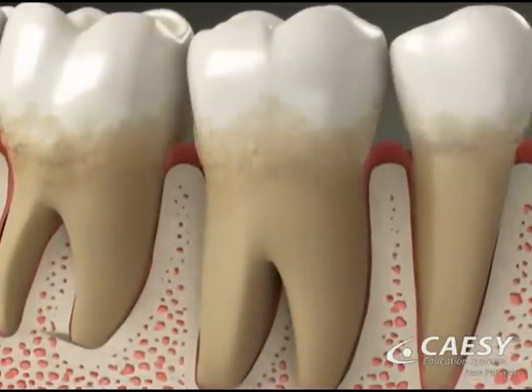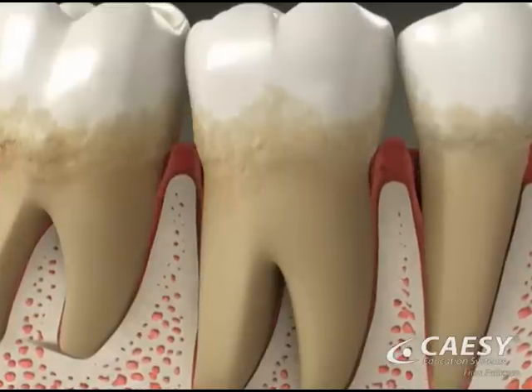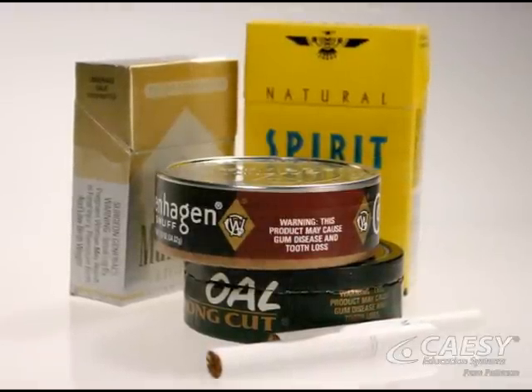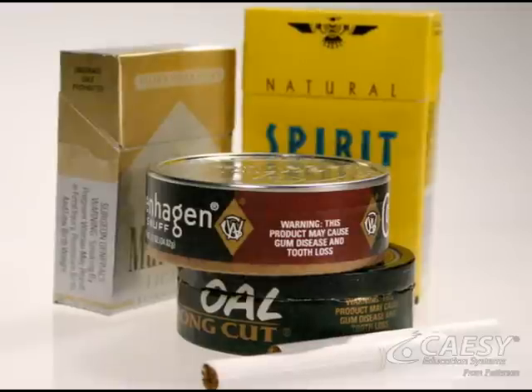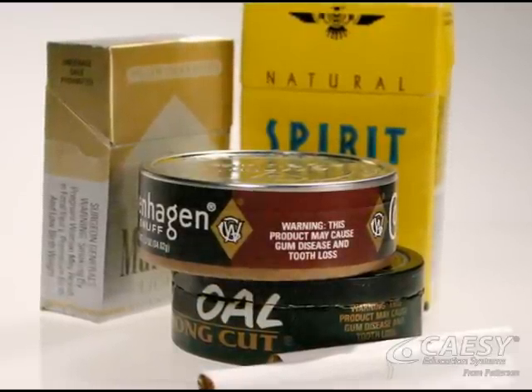Gums infected with periodontal disease lose their attachment to the teeth and pull away from the roots. In addition, tobacco increases the risk of periodontal disease, and the many harmful chemicals in tobacco make it harder for gum tissues to heal and regain their attachment to the teeth.